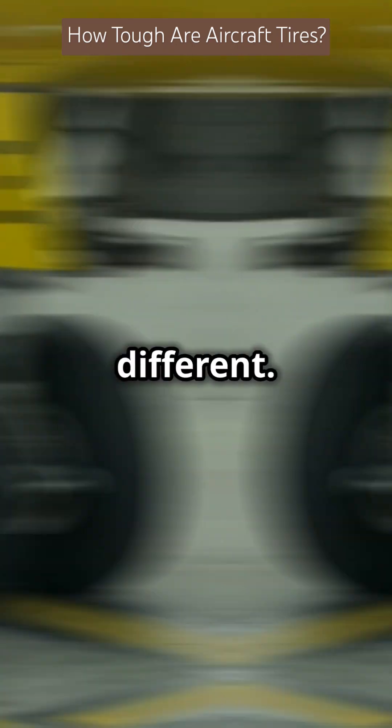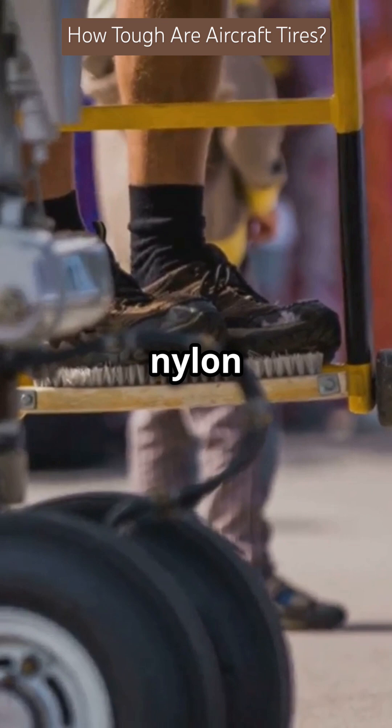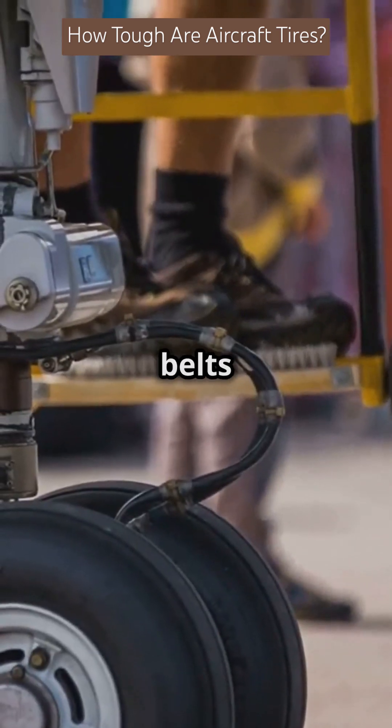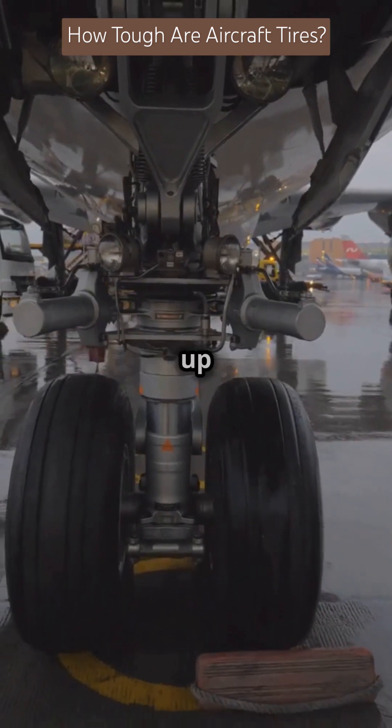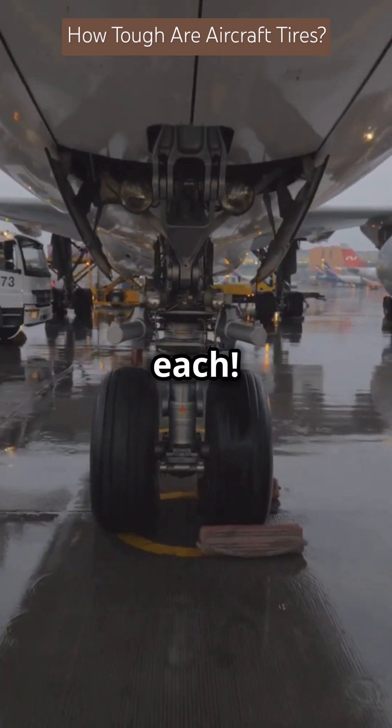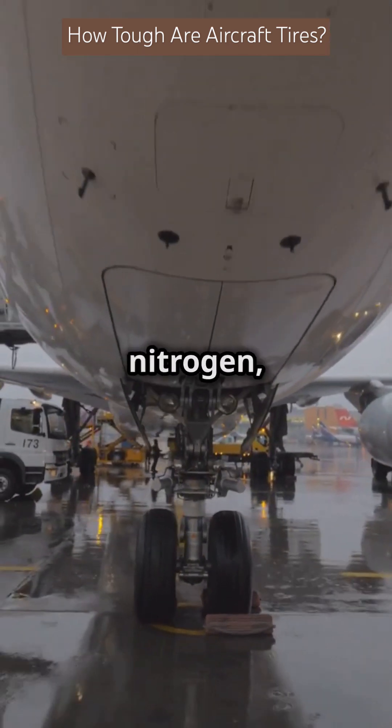Aircraft tires are built different — they have multiple layers of nylon or aramid fibers, plus steel belts to handle extreme stress. A Boeing 777's tires can support up to 38 tons each, and they're filled with pure nitrogen, not regular air.